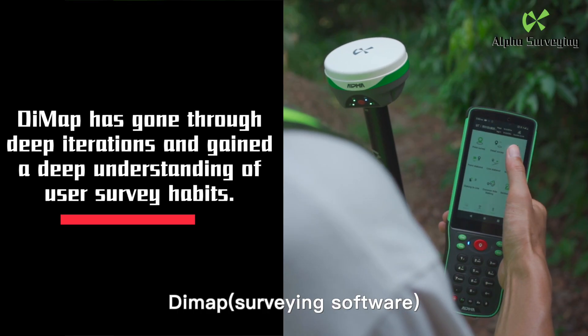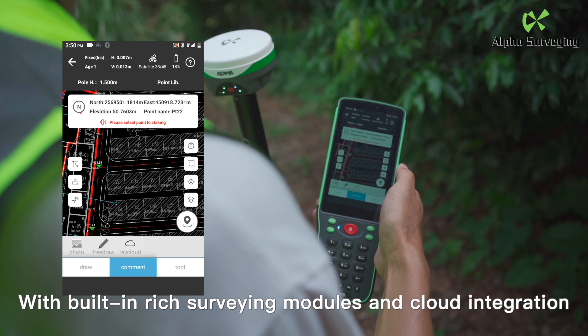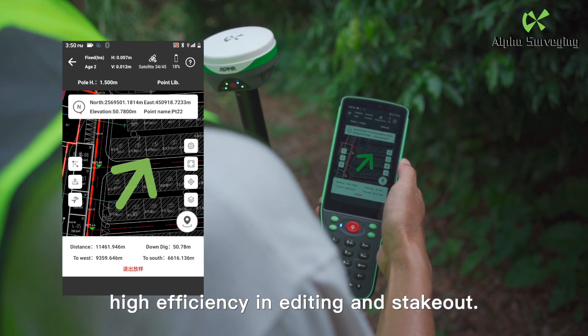DMAP surveying software with built-in rich surveying modules and cloud integration. CAD drawing recognition. High efficiency in editing and stakeout.